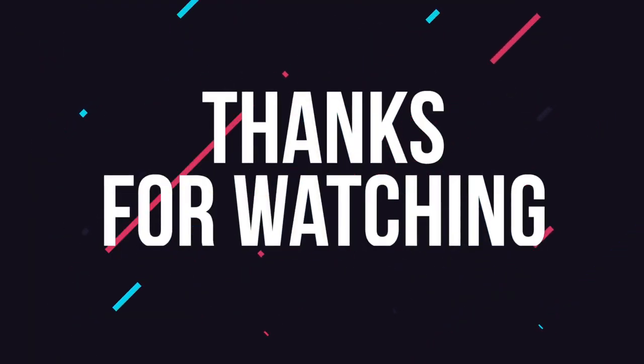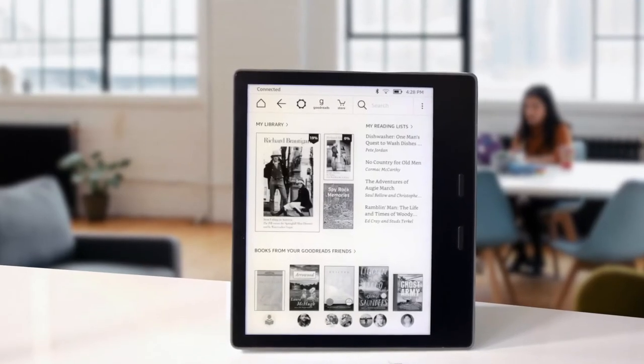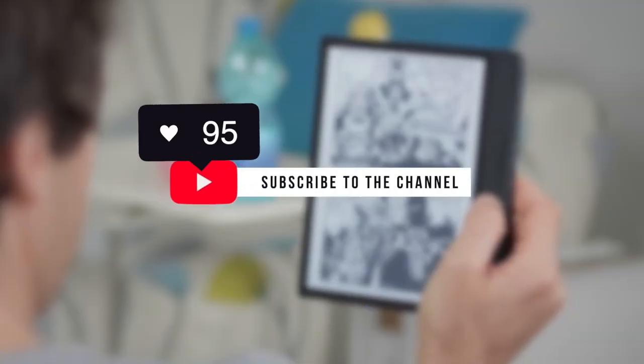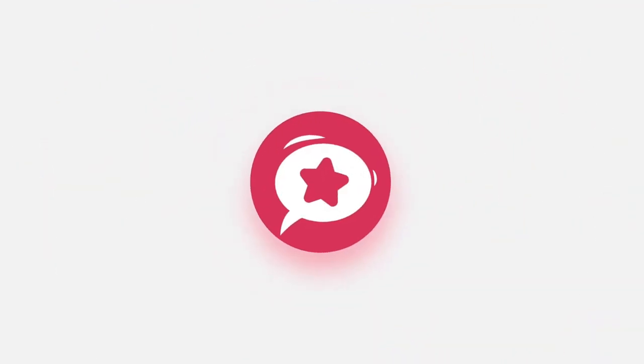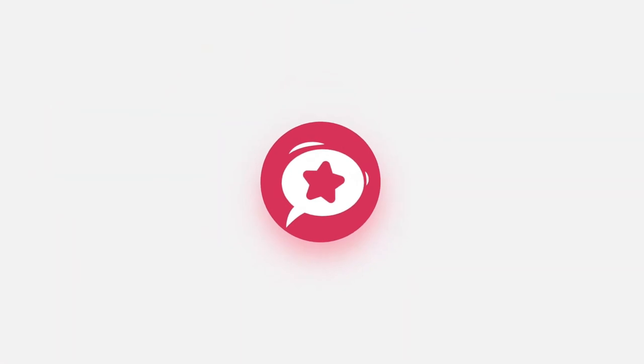Thanks for watching. If you liked this video and it helped you out in any way, please hit like and subscribe for more tech reviews from the channel. Remember, all links to the products featured today can be found in the description below. Hope to see you guys in the next video. See you soon!